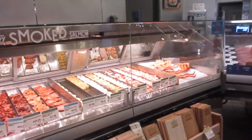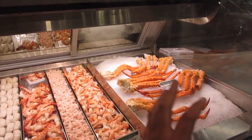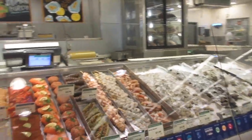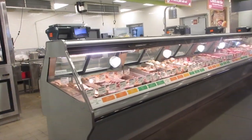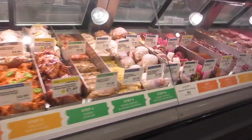Nice cheeses here. You've got the fish department — smoked fish, crabs, shrimp, and more fresh fish with people to help you. Basically, Whole Foods is just like your grocery store. And over here is meats — sausage and all sorts of meat.